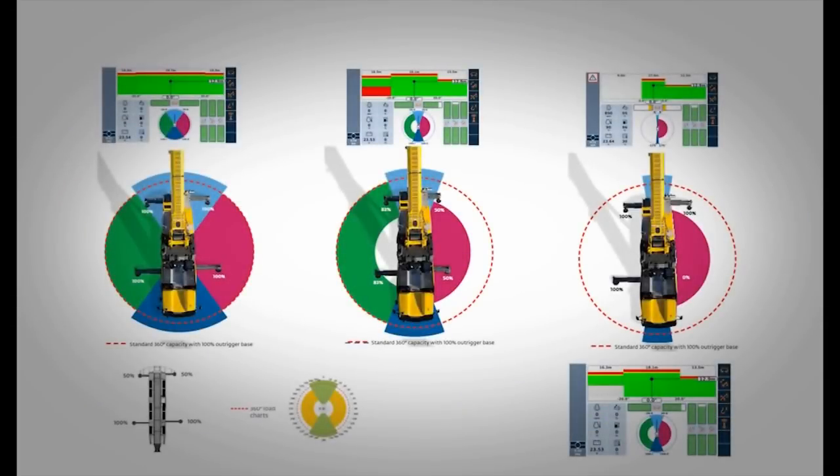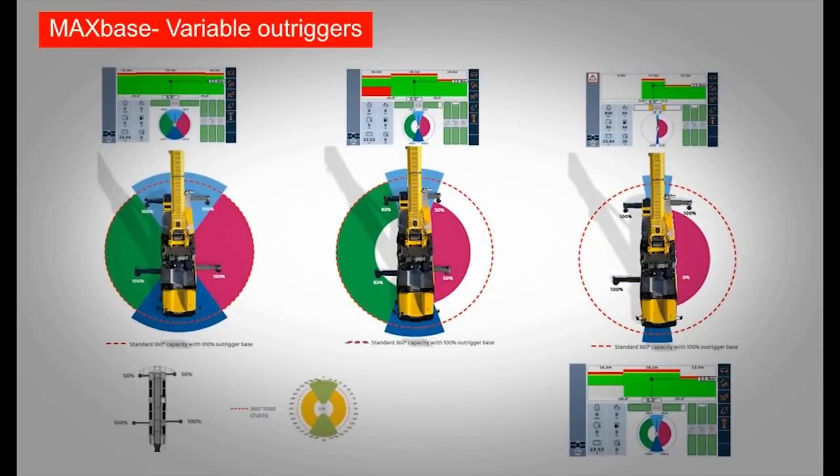Fitting the crane into tight and constricted job sites is now easier with MaxBase. The variable outrigger bases provide greater flexibility. The crane control system, or CCS, displays the limits of the MaxBase's lifting capacity and offers calculated load charts for each configuration. It also makes it easy to select the right configuration and offers intuitive menu navigation.